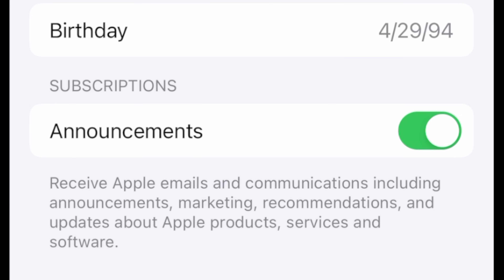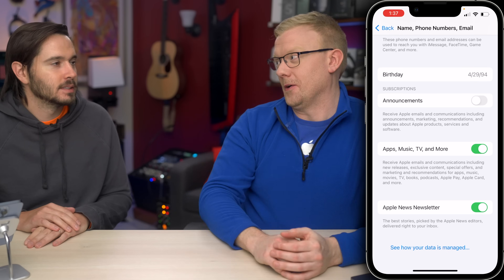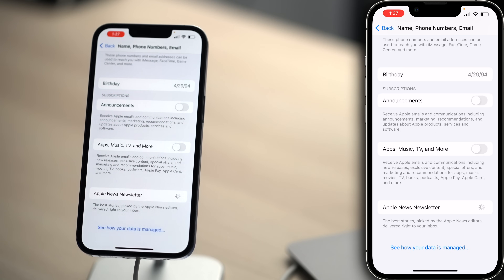Scroll down to the Subscriptions section. A few switches are turned on here. Announcements — those are important notifications. Turn it off. Apps, Music, TV, and More — but the more is the best part. Let's turn that off. Apple News Newsletter — but it's so newsy, it's our newsy newsletter. Let's go ahead and turn that off.